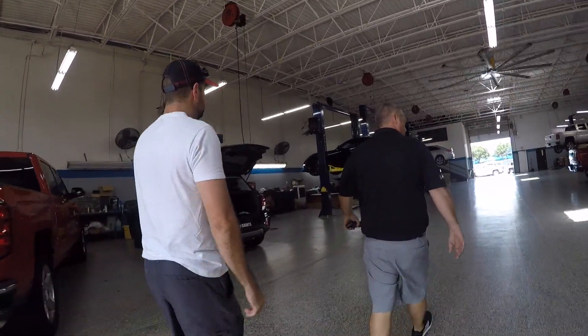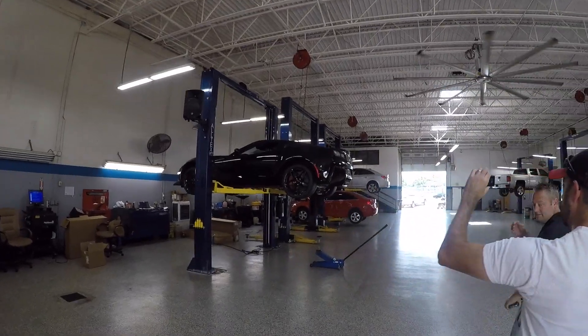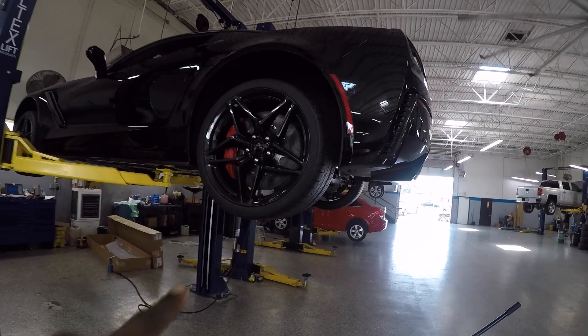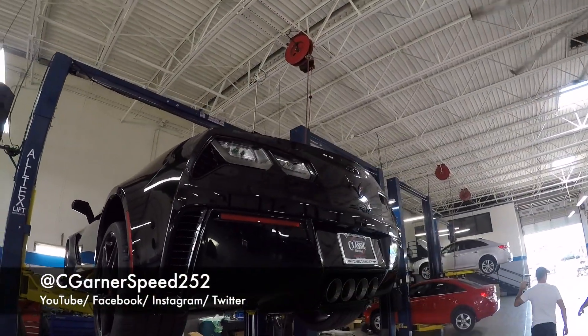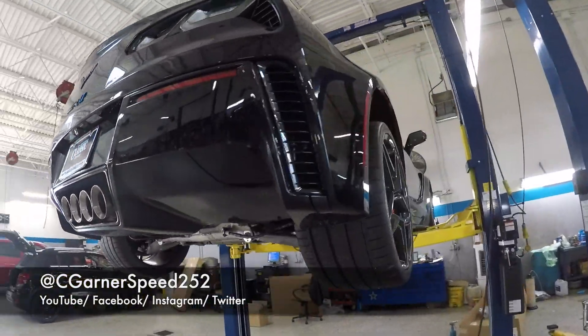Oh, that's a ZR1! We've got a ZR1 right here on the lift. I noticed it because of the wheels first, and then if you look at the top, it doesn't have the big wing or the small wing. It has a regular exhaust on it — black on black. I really want a ZR1, I'm not going to lie. But I've just got to hold out for the C8.